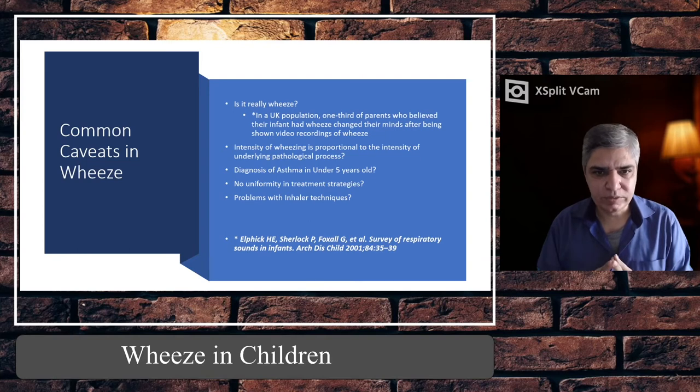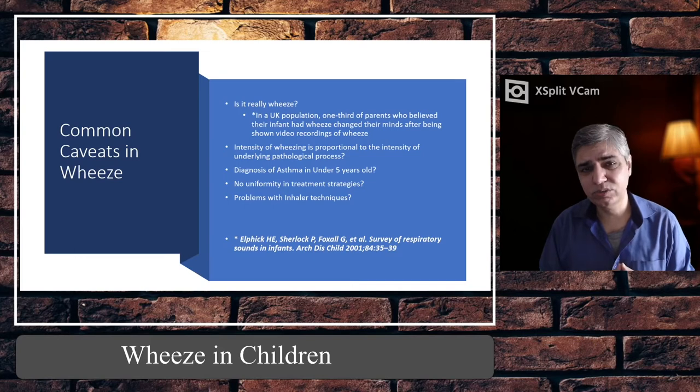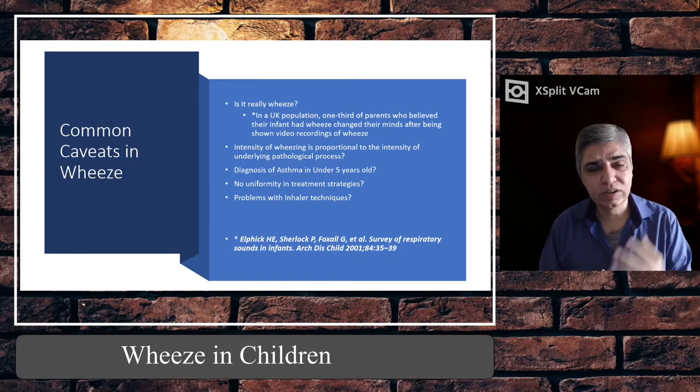Another caveat is the lack of uniformity in treatment strategies. The BTS/SIGN guideline 158, revised in 2019 here in the United Kingdom, is a very good document which covers the diagnosis of asthma and viral wheeze in adults as well as children.